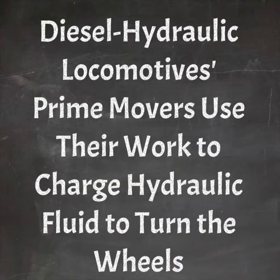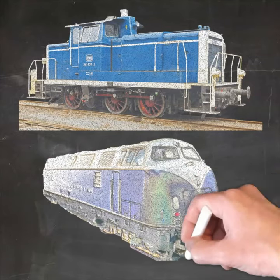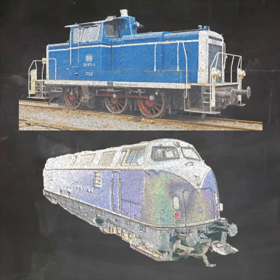Diesel hydraulic locomotives use their prime mover to convert work to charge hydraulic fluid, which then turns the wheels, like in this German V60 or this Krauss-Maffei V200.